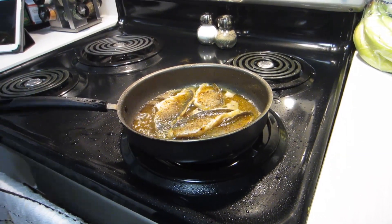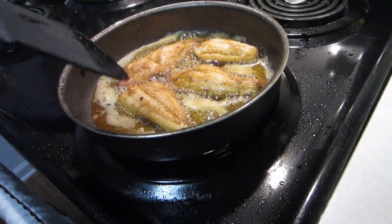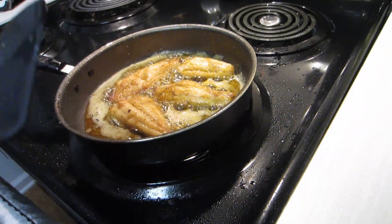Yeah, that's looking good after what, two minutes? Time to flip. They look so golden and delicious!